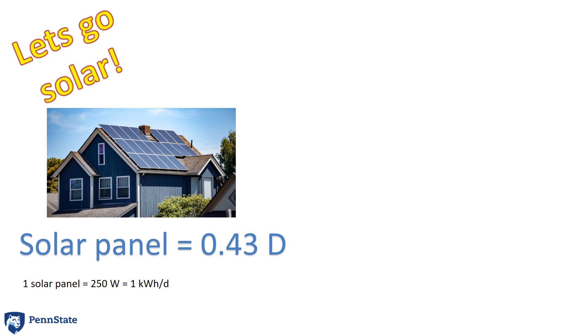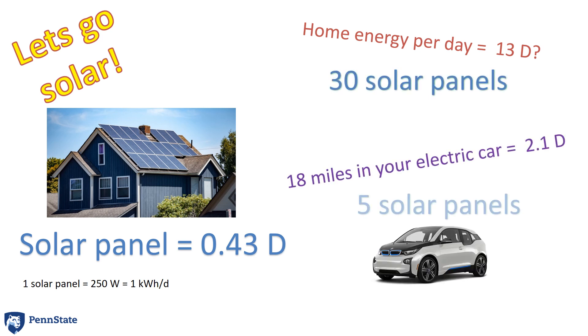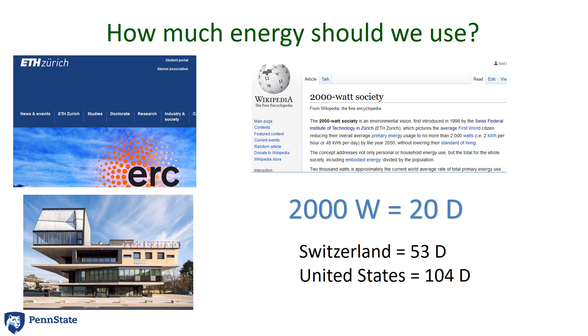Let's say that you want to put solar panels on your house. Each solar panel produces 0.43D — that means averaged over the day and with typical sunlight in, for example, Pennsylvania, you would achieve about 0.43D of energy capture out of each one of those panels. So if your house uses 13D, you need about 30 solar panels. If your car is an electric car and it uses 2.1D, then your commute needs about 5 or 6 solar panels.